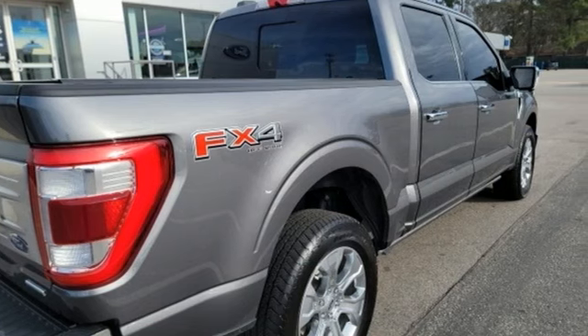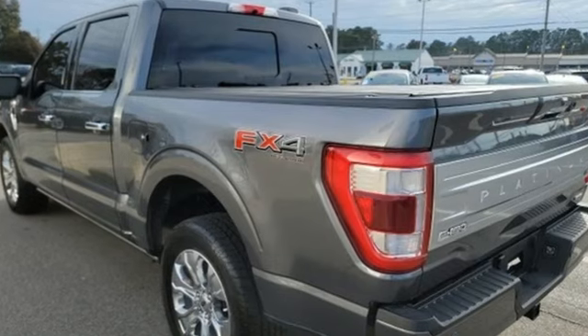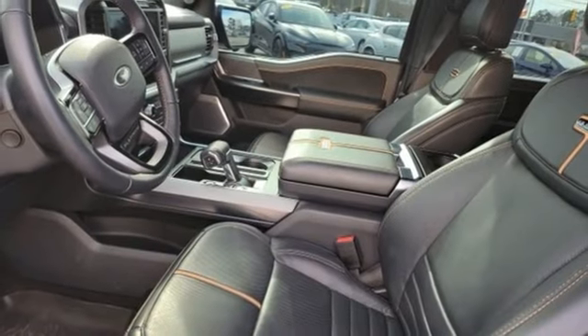It comes nicely equipped with features you'll love: rear parking sensors, Wi-Fi hotspot, heated and ventilated leather bucket seats, integrated navigation system with voice activation, and a V8 engine.